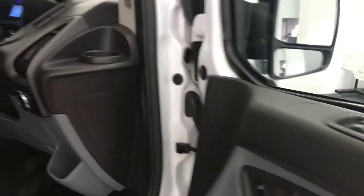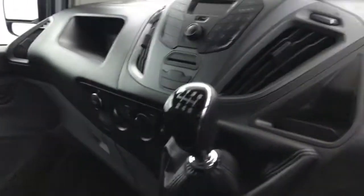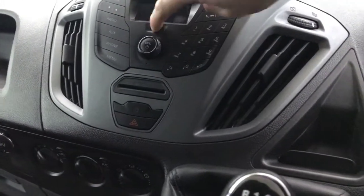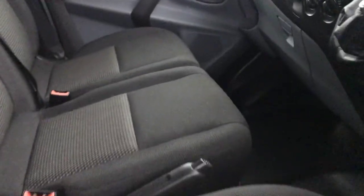So you've got electric windows and a multi-functional steering wheel. There's a 6-speed manual gearbox, radio, auxiliary, a USB input, and you do have Bluetooth as well. The seats are in great condition.